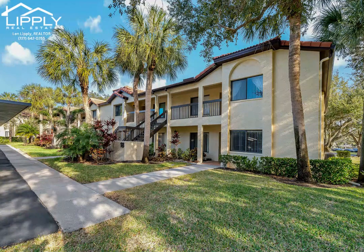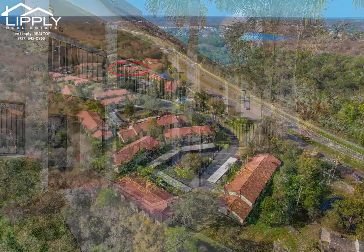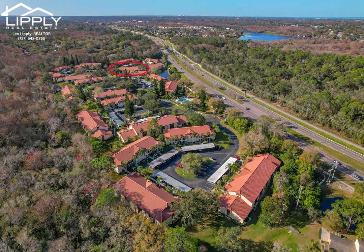Welcome to this updated two-bedroom, two-bath condo in the serene El Pasado community of Palm Harbor, Florida. This beautiful unit is a generous 1,300 square feet and offers the perfect blend of functionality and comfort.